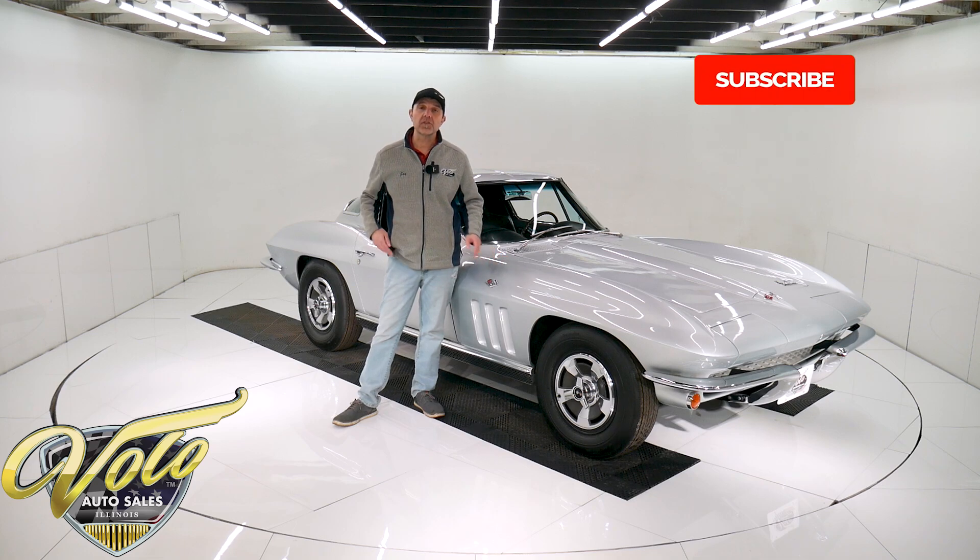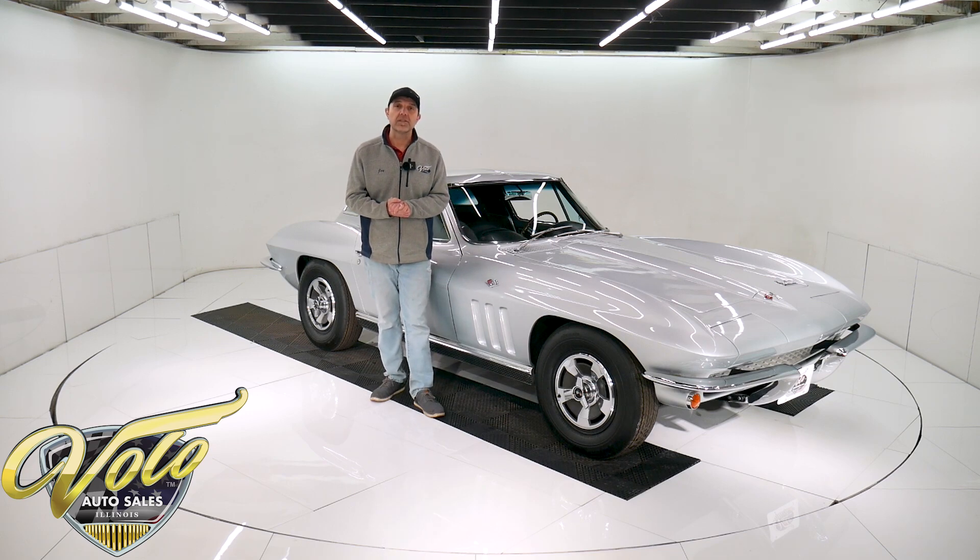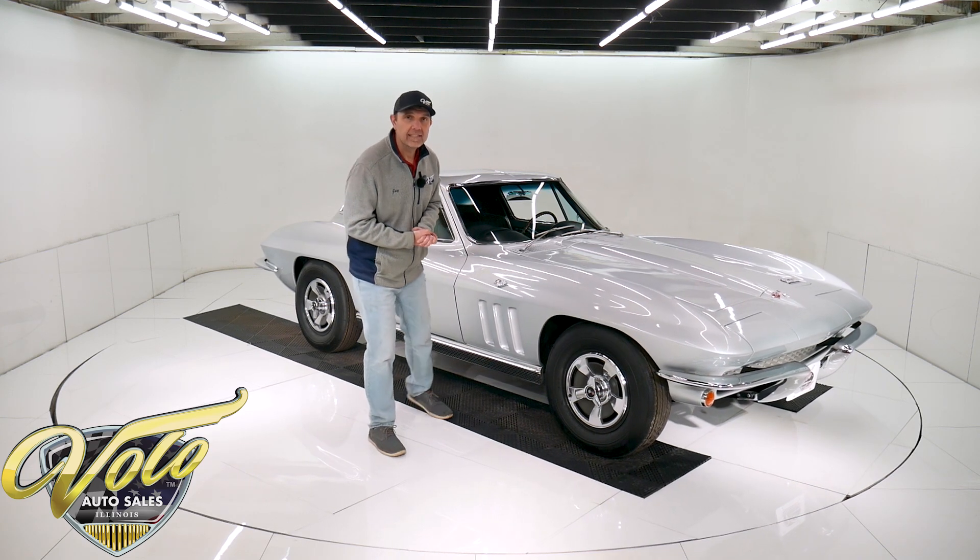If you enjoy watching our videos, subscribe to our YouTube channel and click on the bell icon — you'll be notified as new ones are posted. But right now, join me. Let's go for a spin in the '66 Corvette.